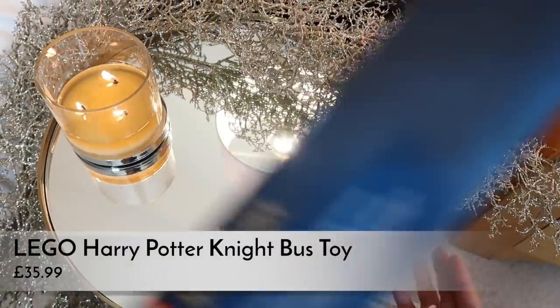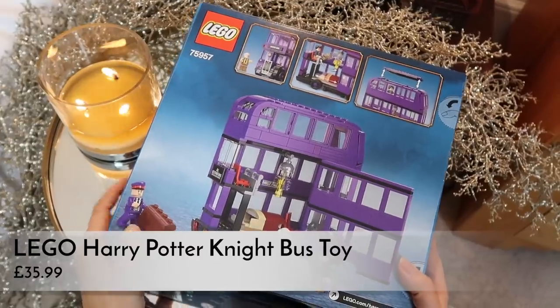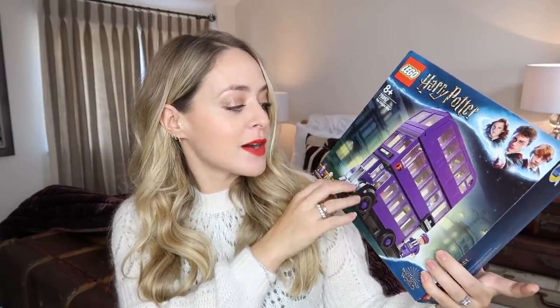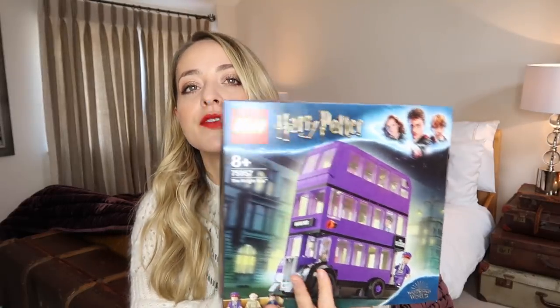If you like Harry Potter, the Night Bus Lego set is also a really good gift this year. Lego can be so expensive and a lot of sets feel really complicated and don't get played with much, but I think this is really good value for money — one that would actually get played with because it turns into a vehicle. You also get Harry, Ernie Prang, and Stan Shunpike as little figurines. It retails for £30 but you can get deals depending on where you buy it.